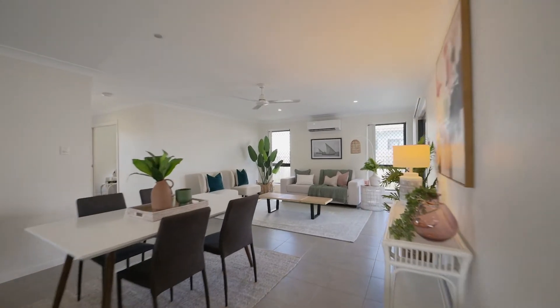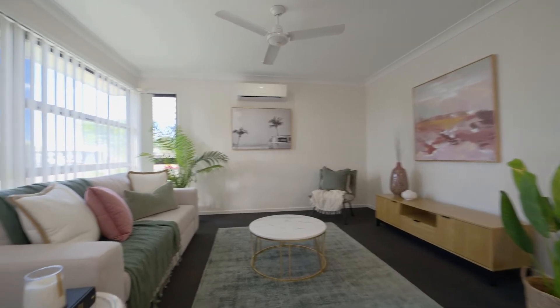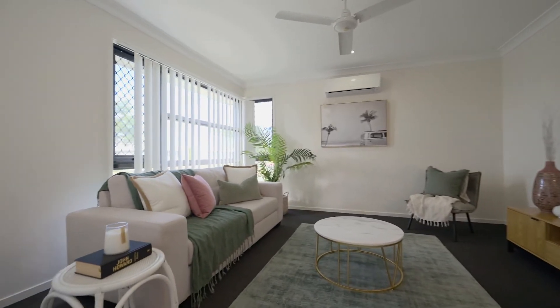An open floor plan and large windows makes me feel at home. Towards the front is a large living or theatre room, perfect for spreading out.